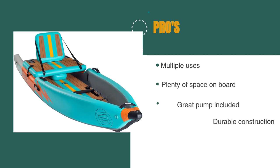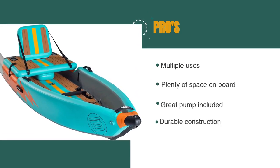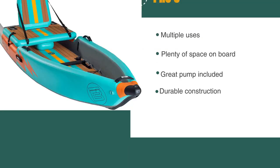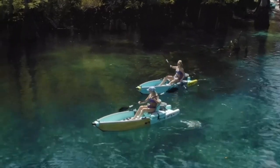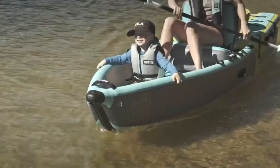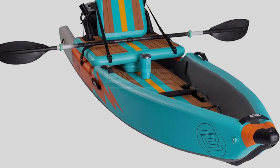The pros are: it has multiple uses, there's plenty of space on board, it has a great pump included, and it has a durable construction. However, it has poor tracking, it's very heavy, and the paddles are not included. Like most hybrids, it tries to do a lot and doesn't do any one thing perfectly. However, it's a wonderfully comfortable leisure paddle craft that looks great and can be fully outfitted with matching accessories for a truly bougie boat.